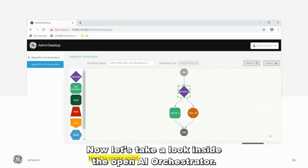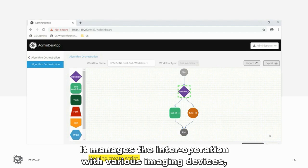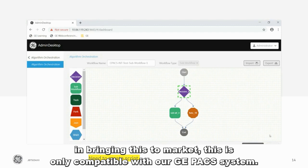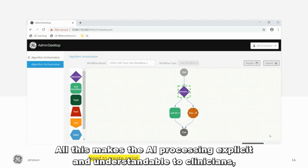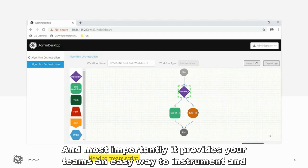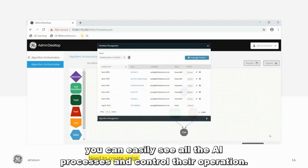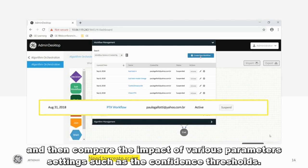Let's take a look inside the OpenAI Orchestrator. By way of a visual workflow editor, it explicitly documents the rules and routes for the exam data and AI processes, the required parameters of operation and subsequent actions. It manages the interoperations along with the various imaging devices, data stores, and other information technology systems. Initially bringing this to market, it is only compatible with our GE PACS system. In the simple workflow graph, you can see the decision points, the processing elements, and other operations as color-coded shapes. This makes the AI processing explicit and understandable to clinicians, not just IT personnel. Through the administration interface, you can easily see all the AI processes and control their operation. You can even run multiple instances of the workflows and compare the impact of various parameter settings, such as the confidence thresholds.